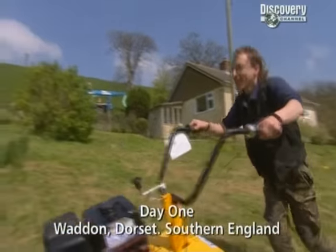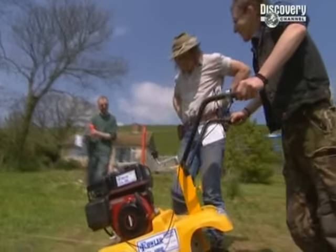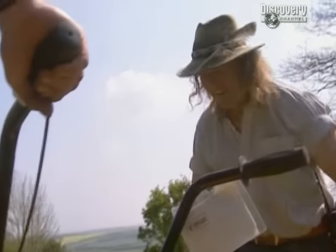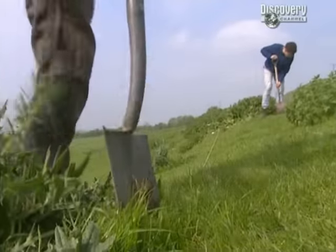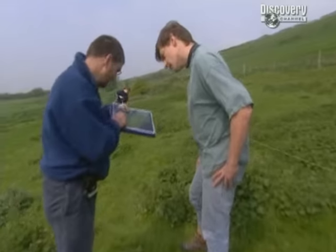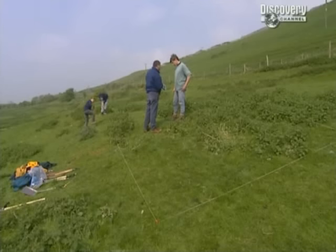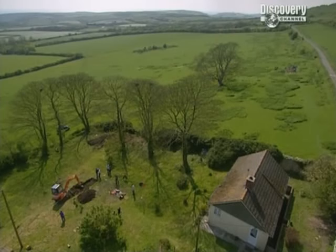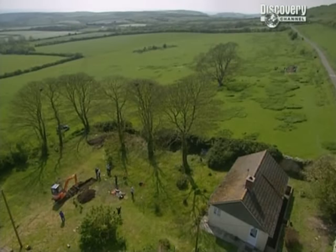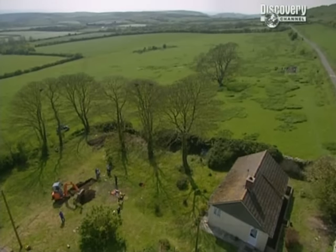In the field next door, digging begins in a more conventional way as we position our second trench over the earthwork which could be the remains of a medieval house. If David and Grace's pottery finds in the garden are anything to go by, over the next few days we should be uncovering bits of both the Iron Age and medieval story of Wadden.